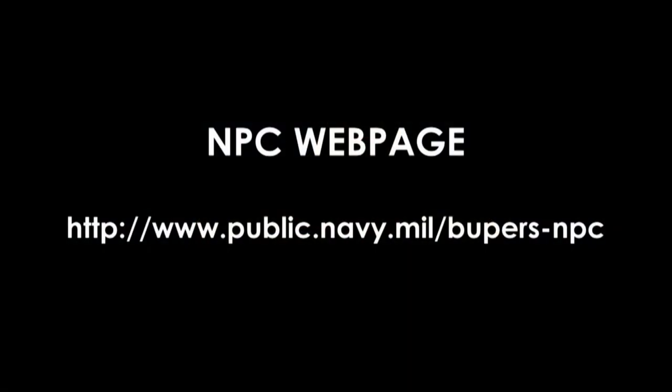In the coming months, new online tools will be added to Career Navigator. We will keep you posted as these come online. I encourage all SELRES and FTS enlisted sailors to become familiar with the Career Navigator page on the Navy Personnel Command webpage. I'm excited about Career Navigator because it gives you greater control over your career. As always, thank you for your service.